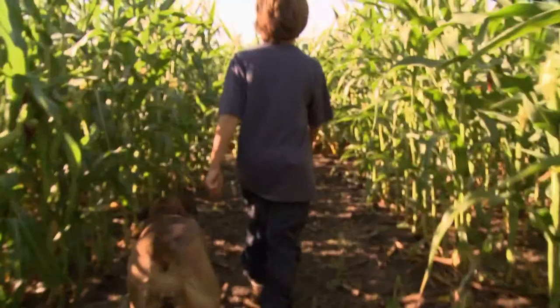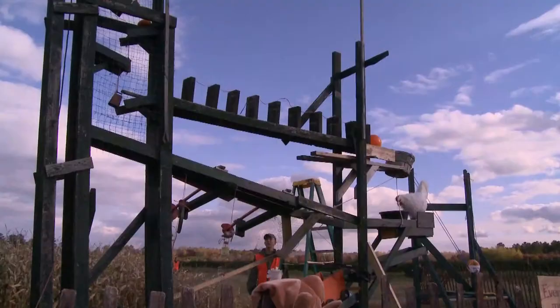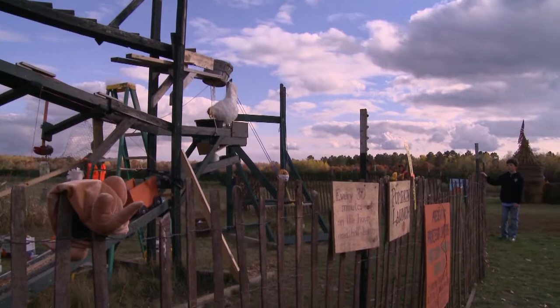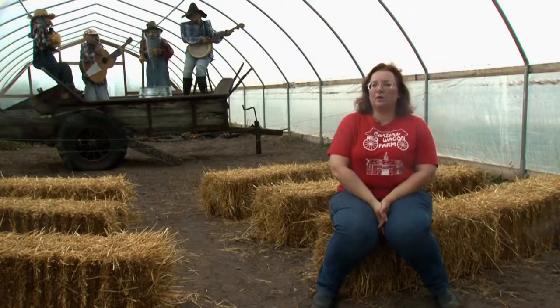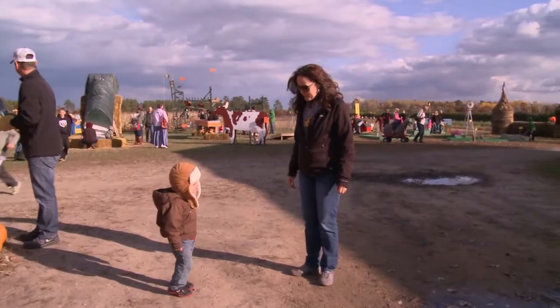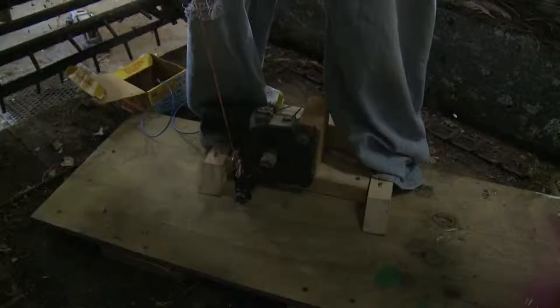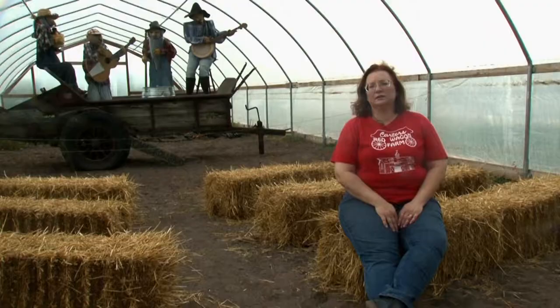My husband's always been fascinated with corn mazes and different contraptions. He loves to do Rube Goldberg pieces. We have a pumpkin propeller that he made that's a Rube Goldberg contraption. His mind is unique — he has so much creativity. Behind me is our mechanical scarecrow band that he came up with. We went down to Vala's in Omaha, Nebraska last year — that's the largest pumpkin patch in the United States — and he got the idea for a lower-scale version with the help of one of his teenage workers who is also very mechanically inclined.